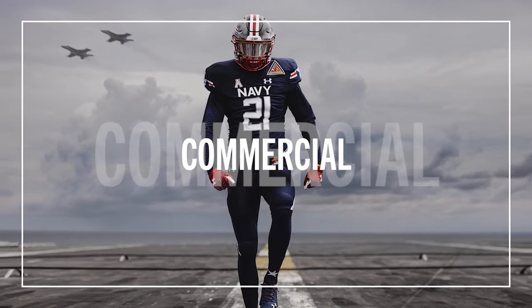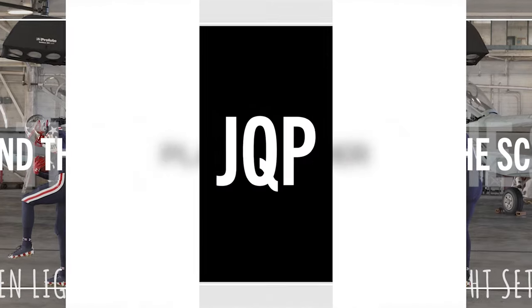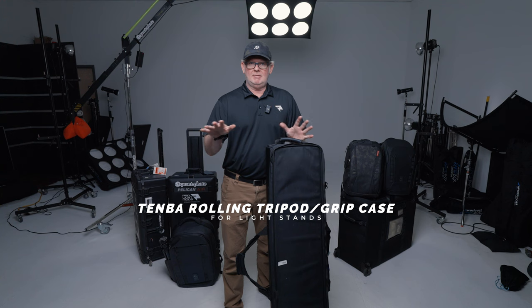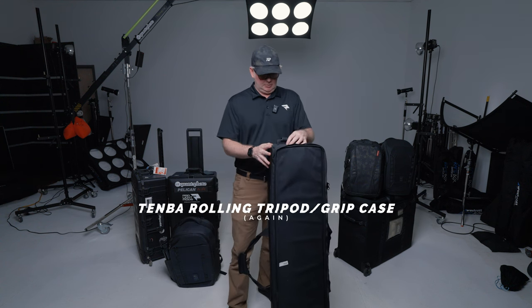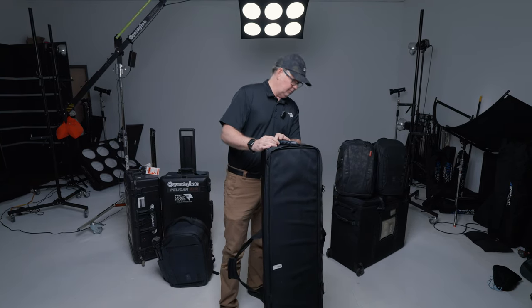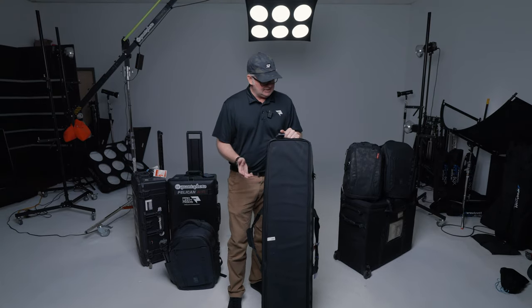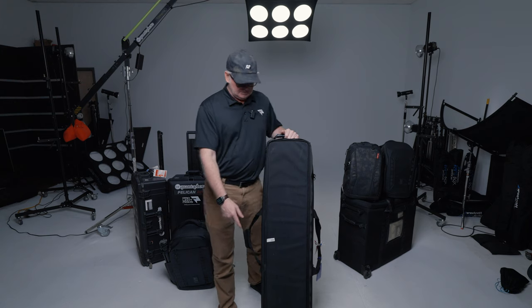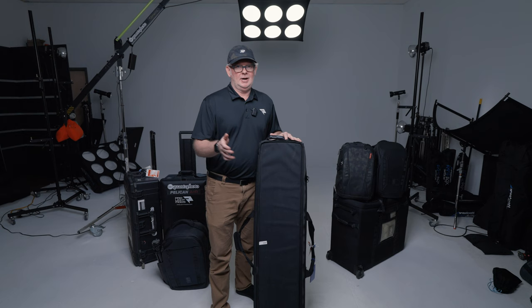The first case is my stand case. All these cases I'll put links down below so you can find them. This is a Timba roller bag — it's maintained itself pretty well over the years. It's about 49 inches long, which is right on the edge of airline restrictions — some airlines say 48, some say 50. I've never had a problem checking this, though you can pack it heavy enough that an airline may want to charge you extra for an overweight bag.